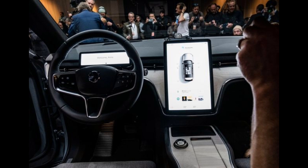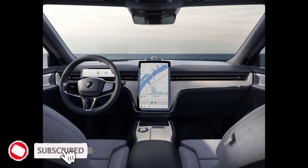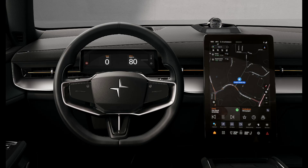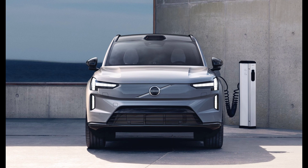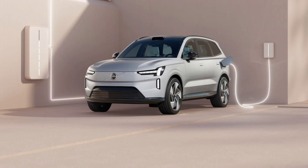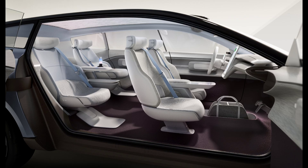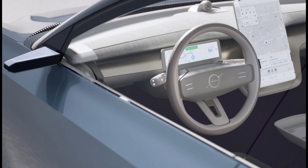Inside the Volvo EX90, there is a customizable 15-inch infotainment touch screen with Google built-in and 5G connectivity standard. It is also compatible with Apple CarPlay. Built-in Google apps and services include Google Assistant, Google Maps, and Android Auto. The SUV will help owners find available charging stations and pay for charging with plug-and-charge. The Volvo EX90 will be the first Volvo to feature Dolby Atmos, delivering immersive sound via a Bowers and Wilkins audio system with 25 speakers, including ones integrated into the headrests. You can leave your key fob at home and rely on phone key technology to unlock the EX90 with your smartphone — the feature will come standard.